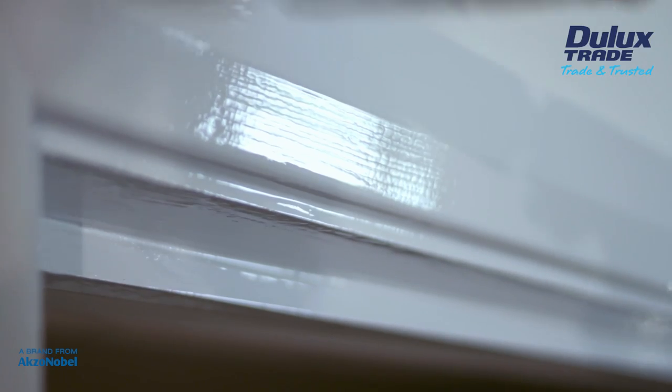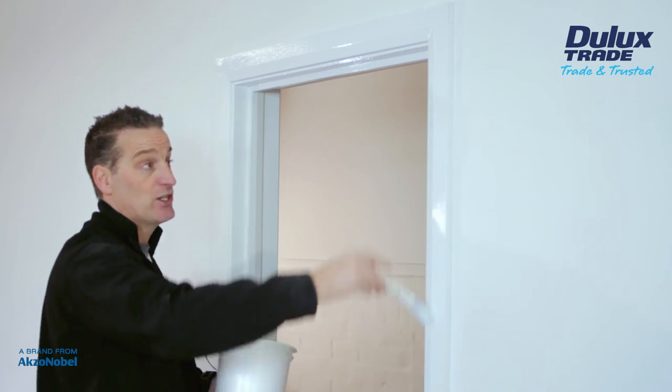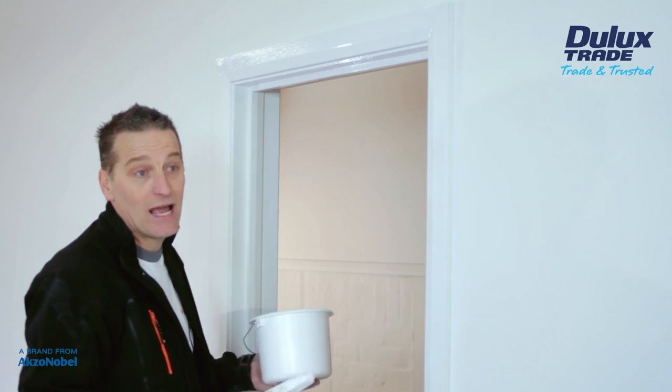A customer of mine the other day had a brand new black and white kitchen put in. I suggested we use this paint. We've done the job and she loves it — we're happy.